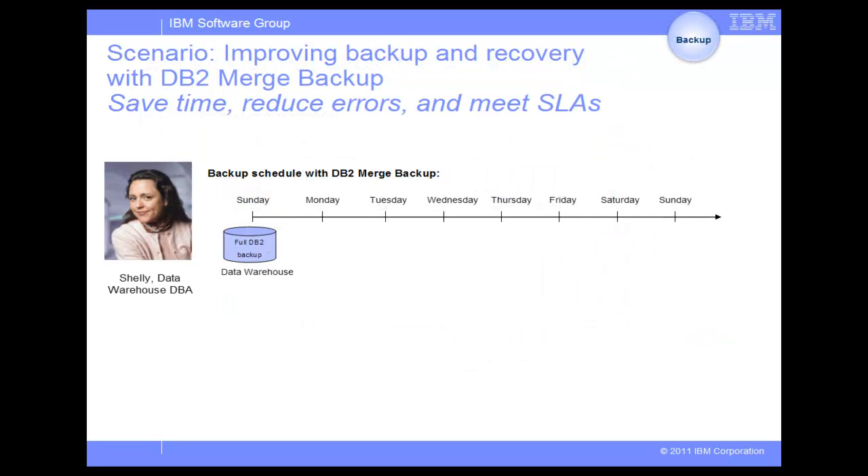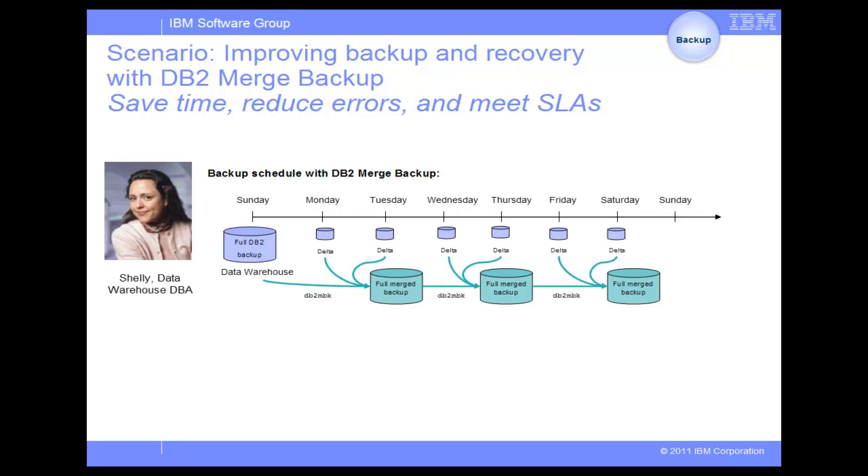DB2 Merge Backup can help by giving Shelly the capability to take incremental backups or Delta backups, and merge them with an already existing DB2 full backup to quickly create a new Merge Backup that serves the same purpose as a full DB2 backup. Creating a full Merge Backup takes much faster than a regular full backup, so Shelly can afford to create a full Merge Backup every other day.